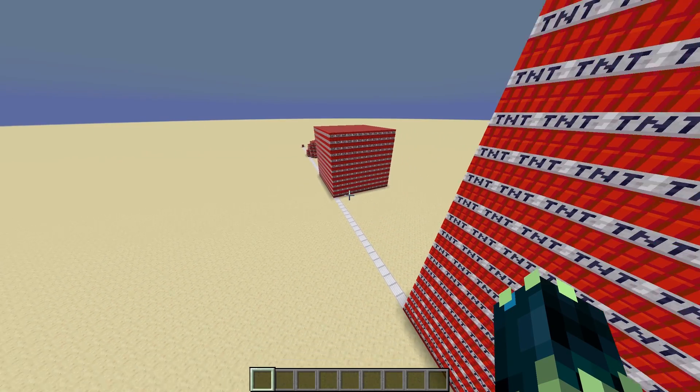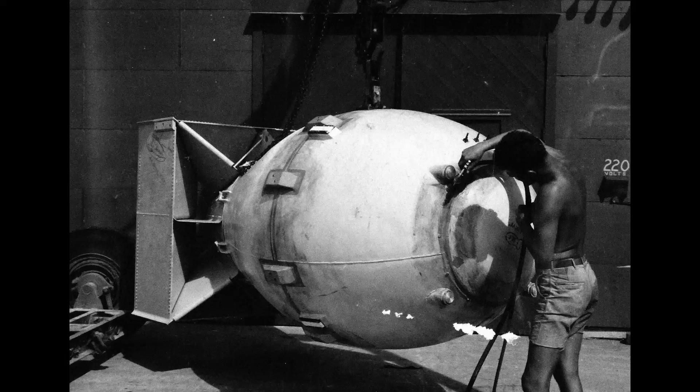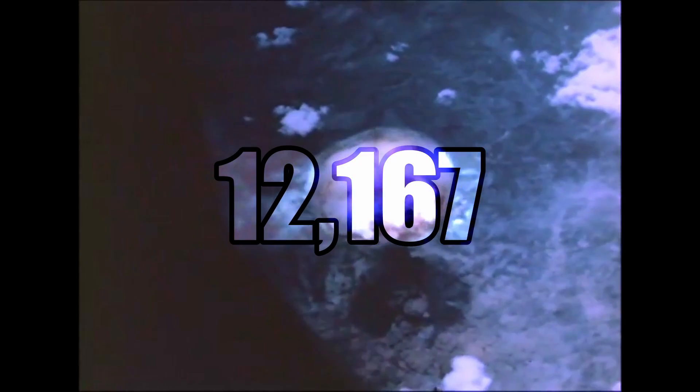Next we have one of the most iconic nuclear bombs to have ever been set off, the Fat Man. This is equivalent to about 12,167 blocks of TNT. It resulted in the near instantaneous death of over 40,000 civilians.